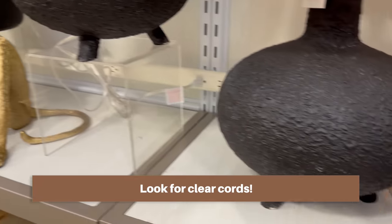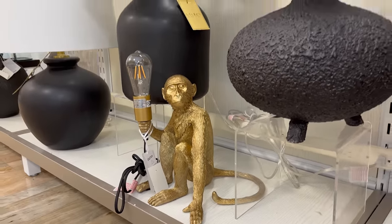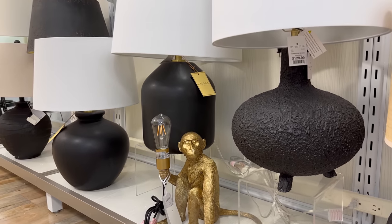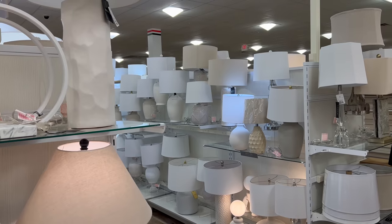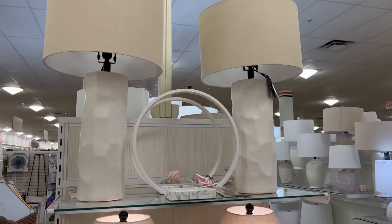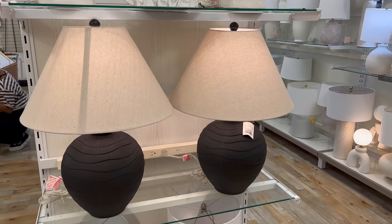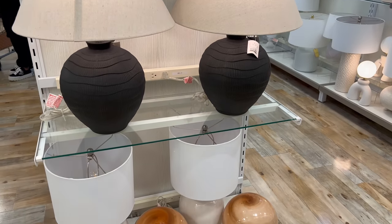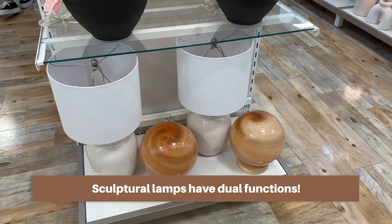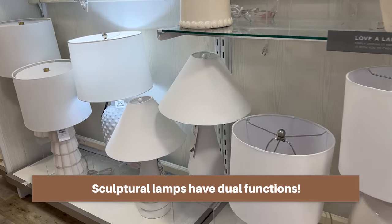Go for larger, thicker lamps because they prevent you from needing more decor to style the surface they're on — they really pack a punch. If you can find sculptural lamps, those are your best friends. They act like a sculpture or vase and they illuminate the space, so it's truly a twofer.